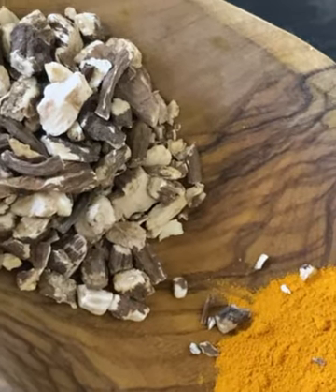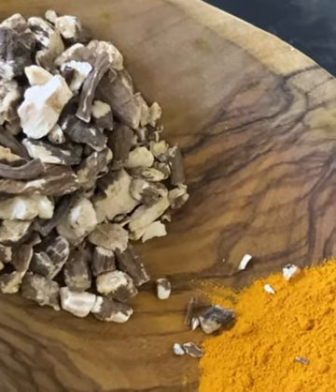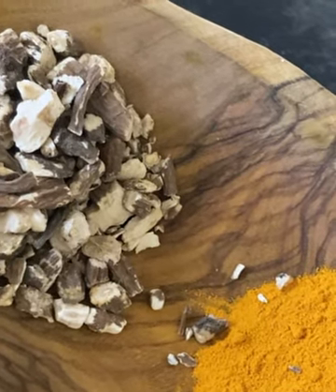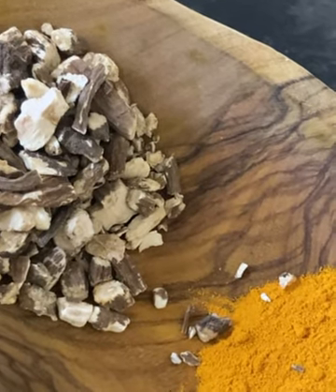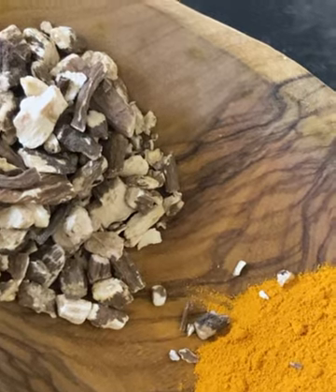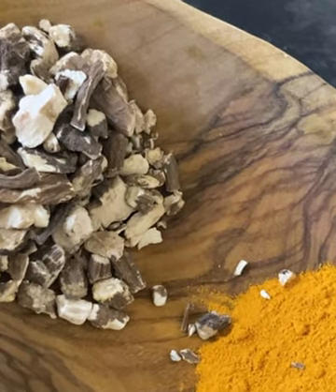If you're thinking about doing a liver cleanse and want to use the same organic herbs I did, head over to naturalworkshops.com. You can find the link in the description below, where you'll find high-quality organic herbs that are also wild crafted — ones I personally trust.